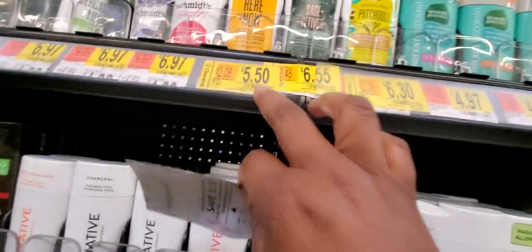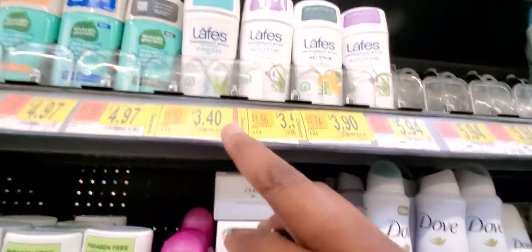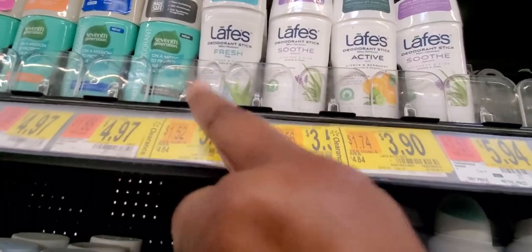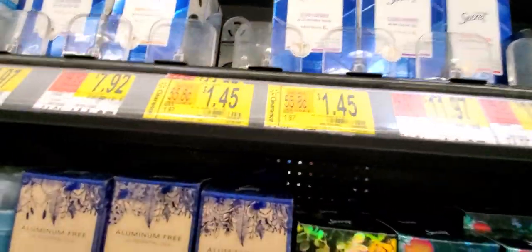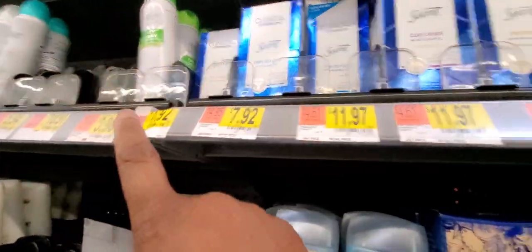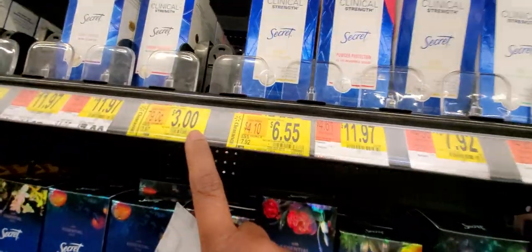I'm looking for more clearances. There's a clearance on Schmidt's Lafayette — that's the deodorant stick. It's aluminum and petroleum glycol free. That's a good one. It's $1.45 — I grabbed all of them. There's also an Equate — I grabbed all of those too. That was one for $3.